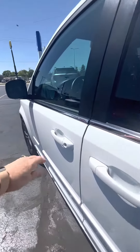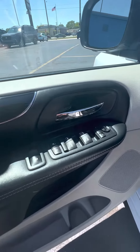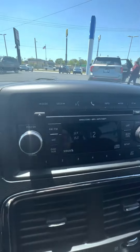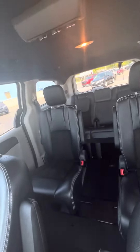Get about 25 miles on the highway and about 17 in the city. It's got power windows, power locks, power seat. It does have a CD player. Captain's in the middle.